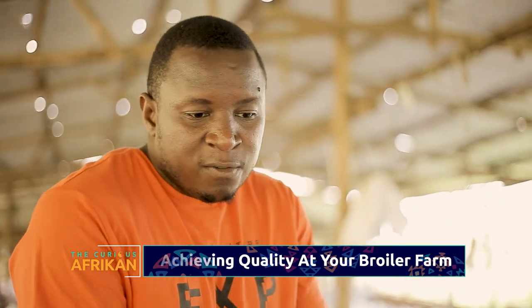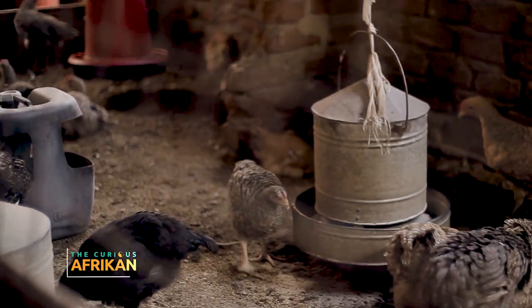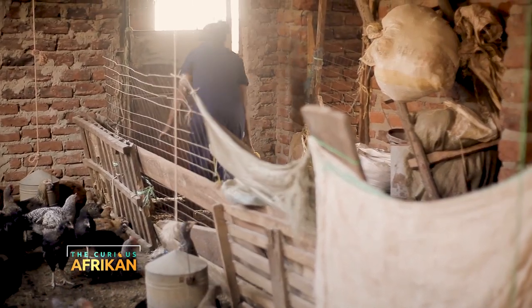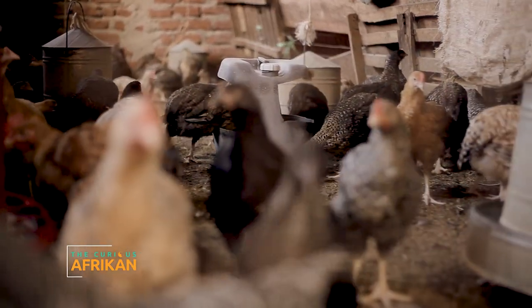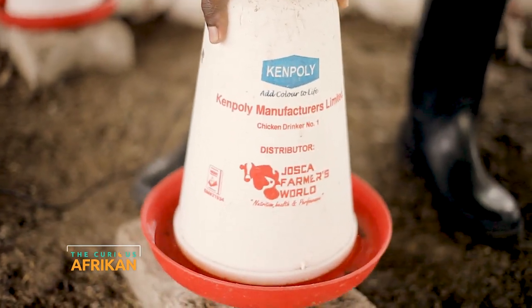Let's look at water, because chickens must be hydrated. Water is full time — it's more important than feed. There are three kinds of drinkers. The most rudimentary is where people get jerry cans, cut them, and pour water inside. The problem with that is hygiene — the birds play in the water, it splashes outside, litter ends up in the water, and water ends up in the litter, so you have bad litter and bad water.